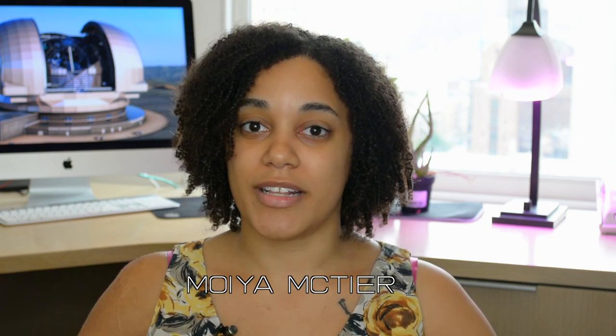Hi, my name's Moya McTeer. You might remember me from one of the Trappist videos that I did a few months ago, but in this video I'm going to be talking about super telescopes, and by that I just mean really freaking big telescopes.